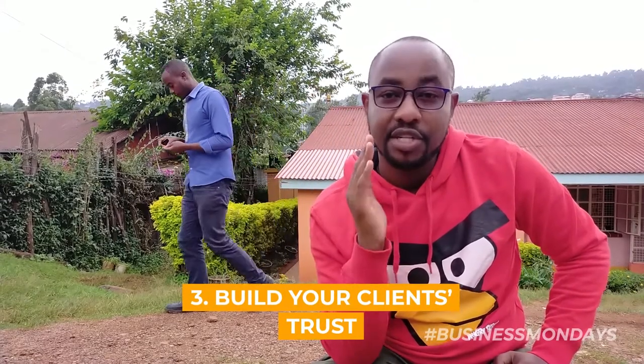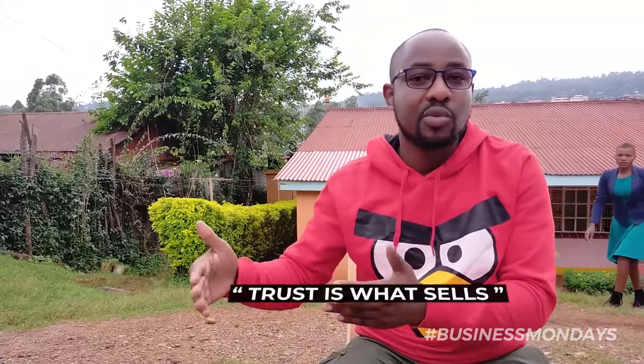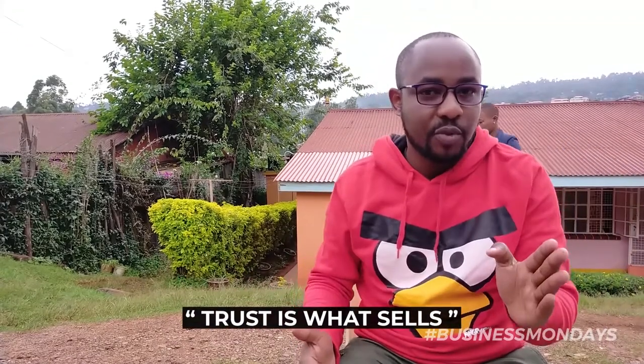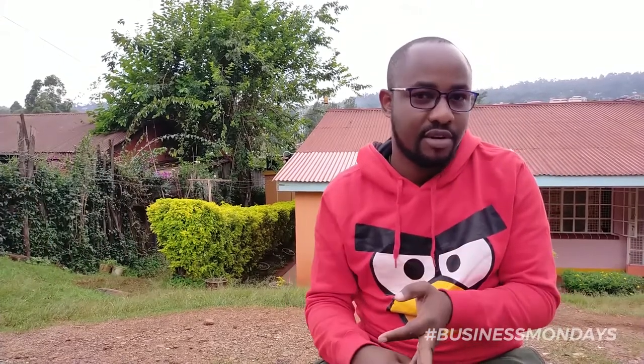Understanding their need is the second thing that can be of great help. Point number three is to build your client's trust. Trust is everything in business — people have to trust you, see value in you, and build confidence in you. Build that confidence. Let them feel relaxed whenever they're talking to you, whenever you're giving suggestions. Build that trust because trust is what sells. So we have the first thing — pain, the need, and building trust.